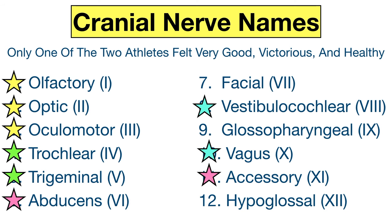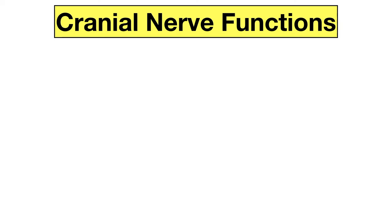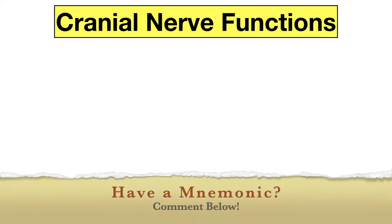Now you can see some of the cranial nerves start with the same letter, so how do you know which one to use in the mnemonic? Make sure to keep watching until the end because there are tricks to help you with this too. And if you have any mnemonics that you like to use, share them down below in the comments for everyone.